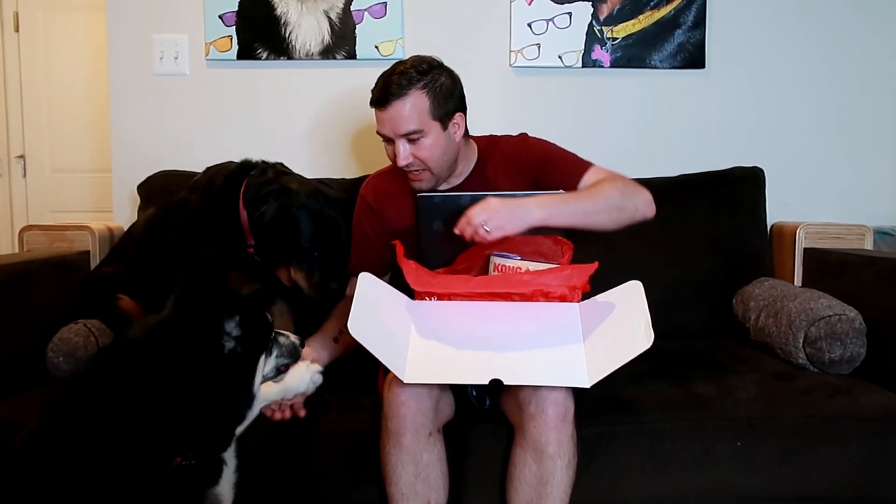The dogs are excited and reacting to the treats. That's one bag of treats — let me show you what else is in the box.